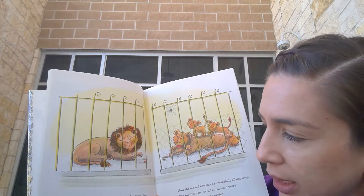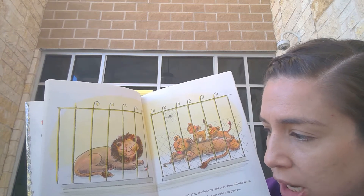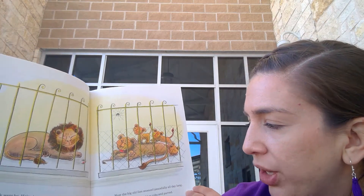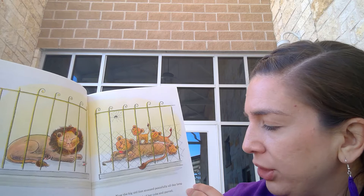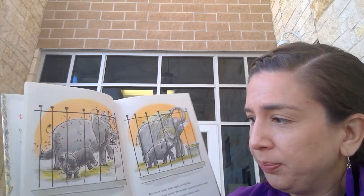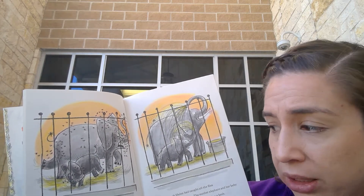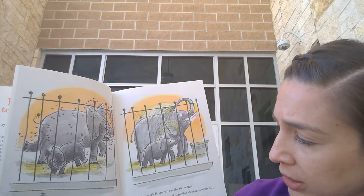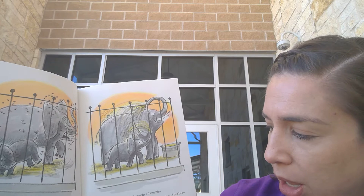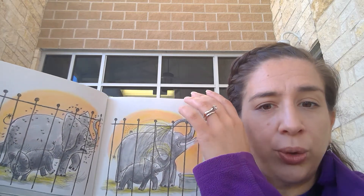A week went by. Helen kept catching and eating flies until there were no more flies in the lion house — she had caught and eaten them all. Now the big old lion snoozed peacefully all day long. The mother lion licked her cubs and purred, and Helen was fat and satisfied. Next Helen moved to the elephant house. There were lots of flies there too, and elephants don't like flies any better than lions do. In a week Helen had caught all of the flies in the elephant house. The mother elephant and her baby were happy and could once again enjoy a bath.